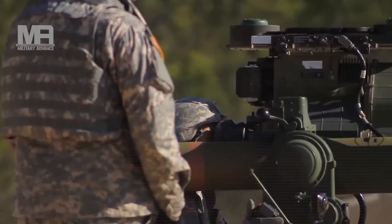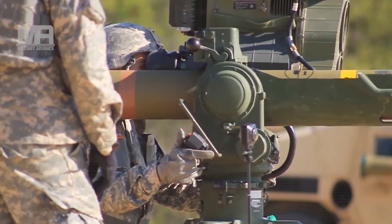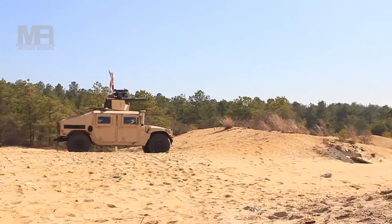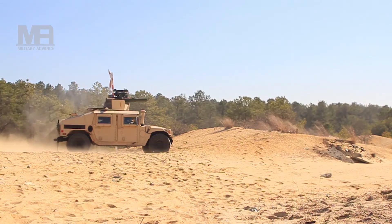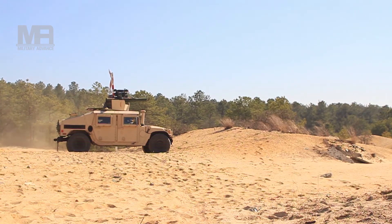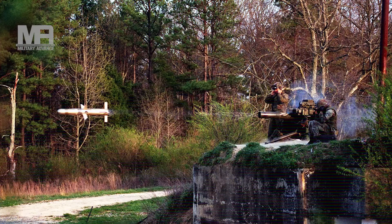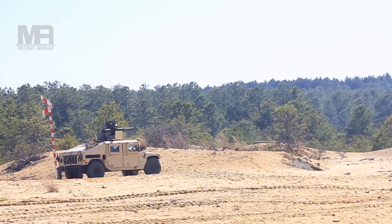TOW-2A (BGM-71E) has a tandem warhead and is intended to defeat tanks with explosive reactive armor (ERA). It penetrates 900 millimeters of steel armor behind ERA. Newer missiles, starting from the TOW-2A, are produced in both wireless and wire-guided forms. The wireless missiles require no special alterations to the launcher. Over 34,000 BGM-71E missiles have been delivered. In 2003, these missiles were used by U.S. Marines in Iraq, destroying several Iraqi T-72 tanks.